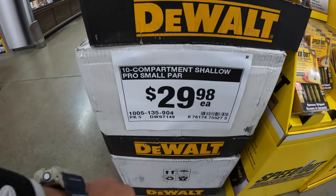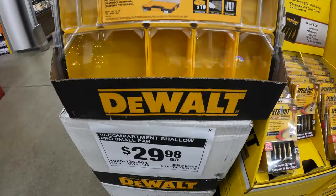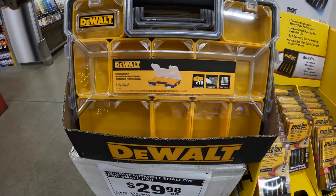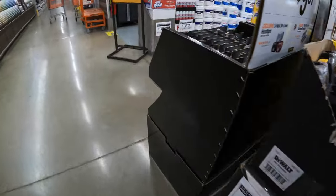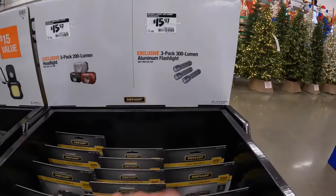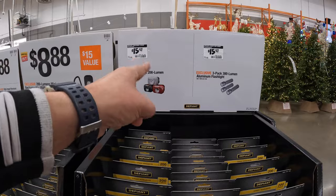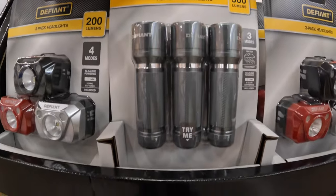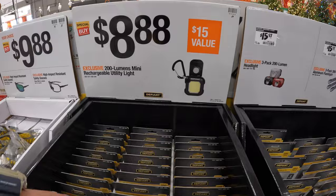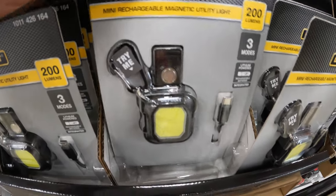Dewalt has for $29.98 the shallow pro small parts organizer. That is not a part of the Tuff System 2.0 — that is just by itself. On the other side they do have for $15.97 a three-pack of the 300-lumen aluminum flashlight, and they also have for the same price a three-pack of the 200-lumen headlight. $8.88 for the 200-lumen mini rechargeable utility light, and that's a nice little keychain thing. I like that.